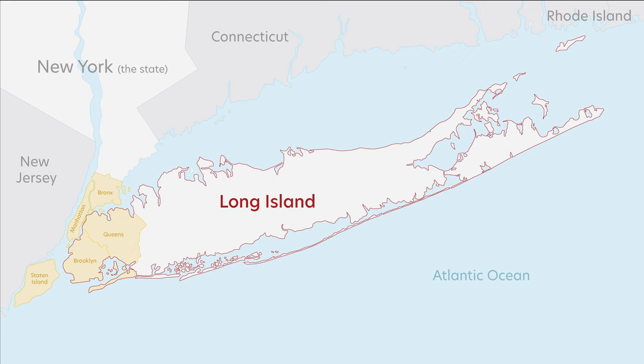Long Island's counties are Brooklyn, Queens, Nassau, and Suffolk. As a side note, to understand some local lingo: when someone says they're from Long Island, they usually mean somewhere in Suffolk or Nassau.